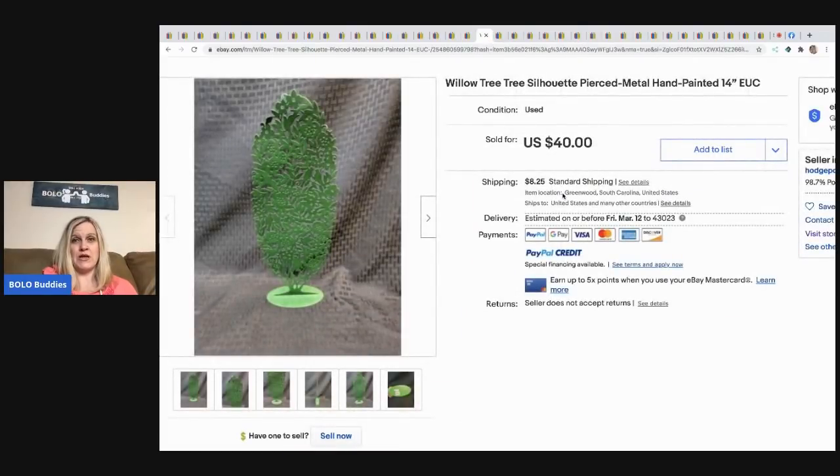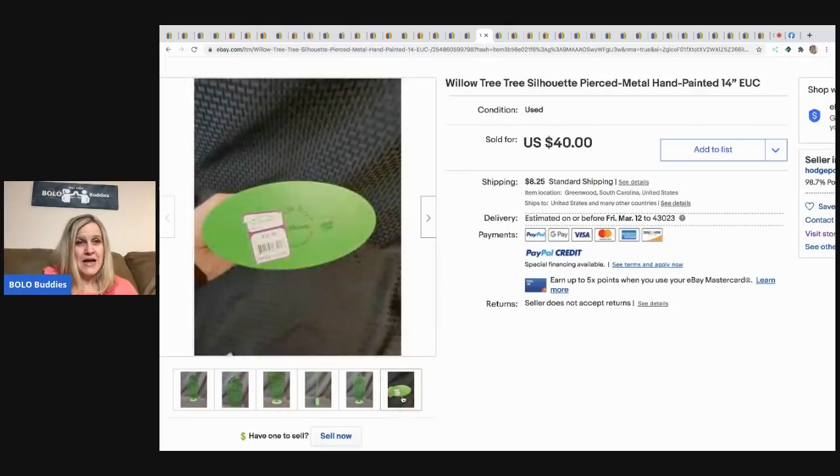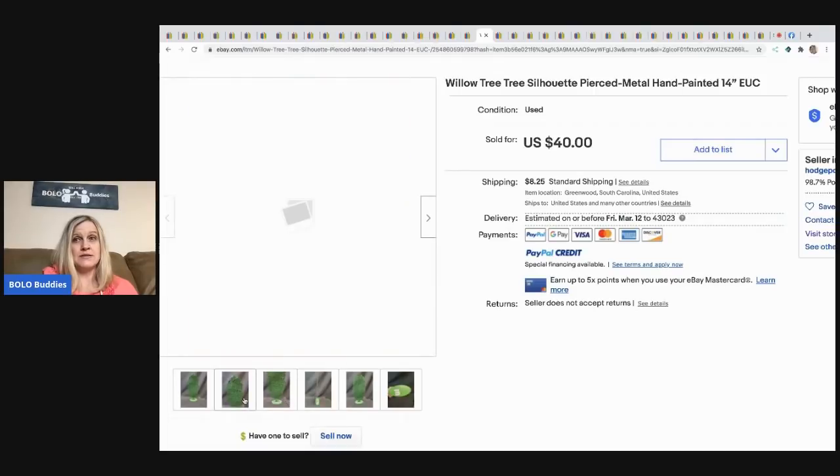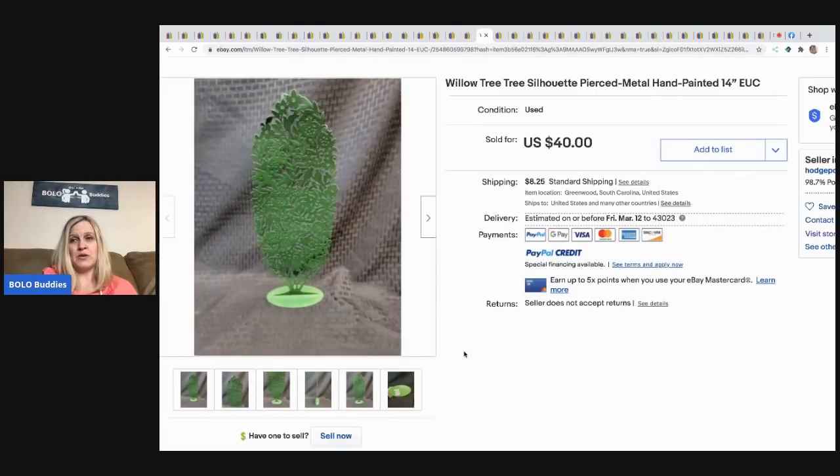Next is a vintage Willow Tree pierced metal tree — actually made by Willow Tree, which is something I've never seen before. I usually pick up the Willow Tree figures, but this is totally different. He got it at a thrift store for a dollar and sold it for $40 plus shipping.